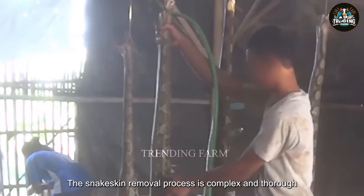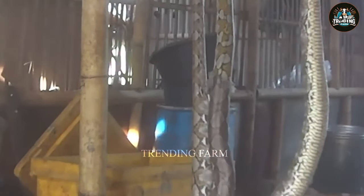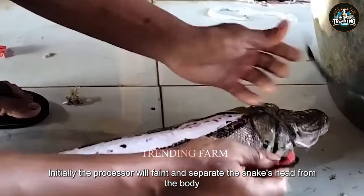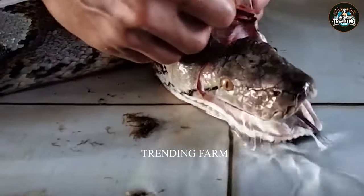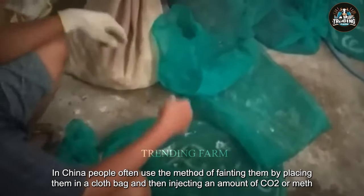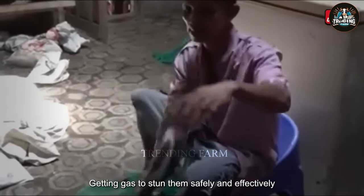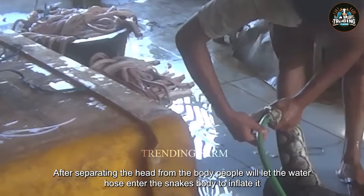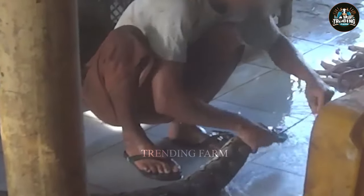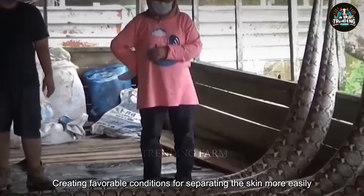The snake skin removal process is complex and thorough, performed by professional and technical people. Initially, the processor will faint and separate the snake's head from the body. In China, people often use the method of fainting them by placing them in a cloth bag and then injecting an amount of CO2 or methane gas to stun them safely and effectively. After separating the head from the body, people let a water hose enter the snake's body to inflate it. This helps the snake's body tense up, creating favorable conditions for separating the skin more easily.